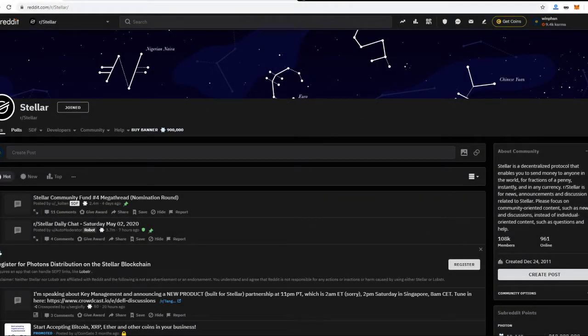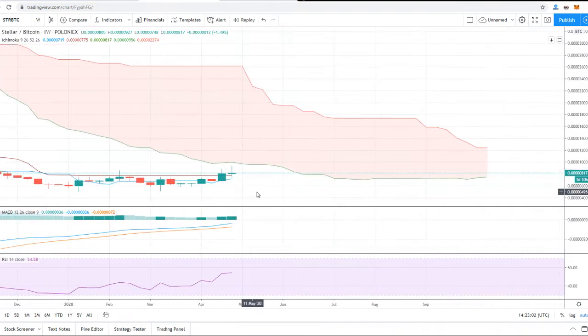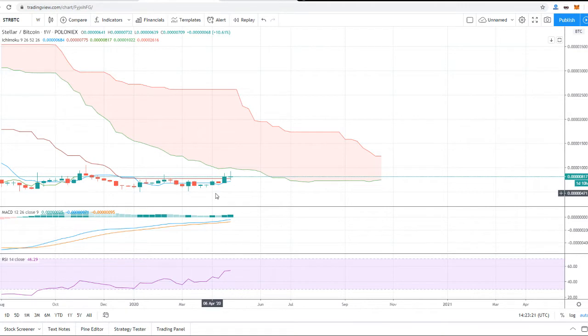Hey guys, this is Chipjo, coin investor. In this video we are going to take a look at Stellar Lumens' price and the fundamental updates that we have received in the past couple of weeks. I released a video about Stellar's price a couple of weeks ago, and I did not expect it to move so fast. Those of you who went into Stellar two weeks back are all in big profits right now, and I wanted to make a quick video to provide updates on where we are and where I think the price is going in the coming weeks.